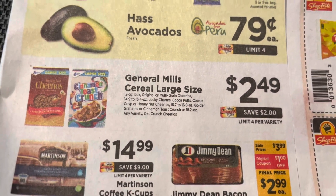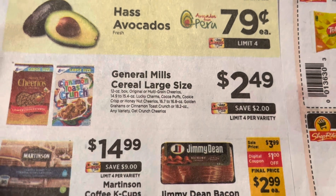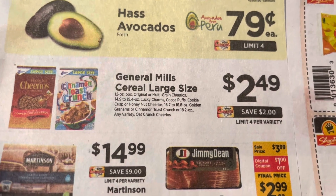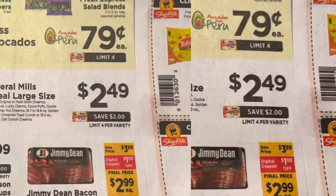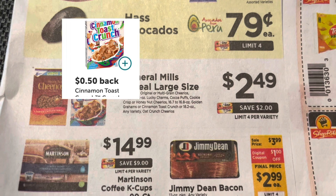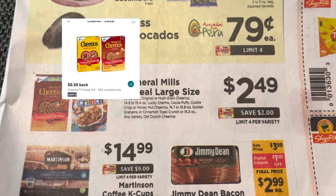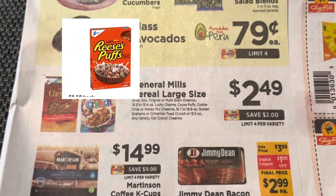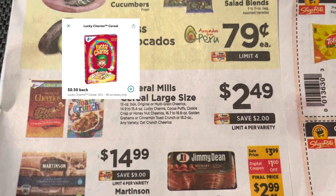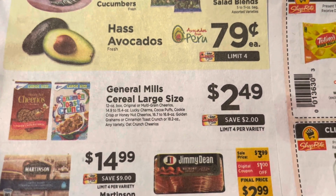Then you're going to take your receipt and submit it to coupons.com to get a dollar back when you buy two, bringing your cost down to $3.98. Then you can submit your receipt to get back either 50 cents on the Cinnamon Toast Crunch, 50 cents on Cheerios, 50 cents on Reese's Puffs, or 50 cents on the Lucky Charms — which, since you're buying two, will take another dollar off.